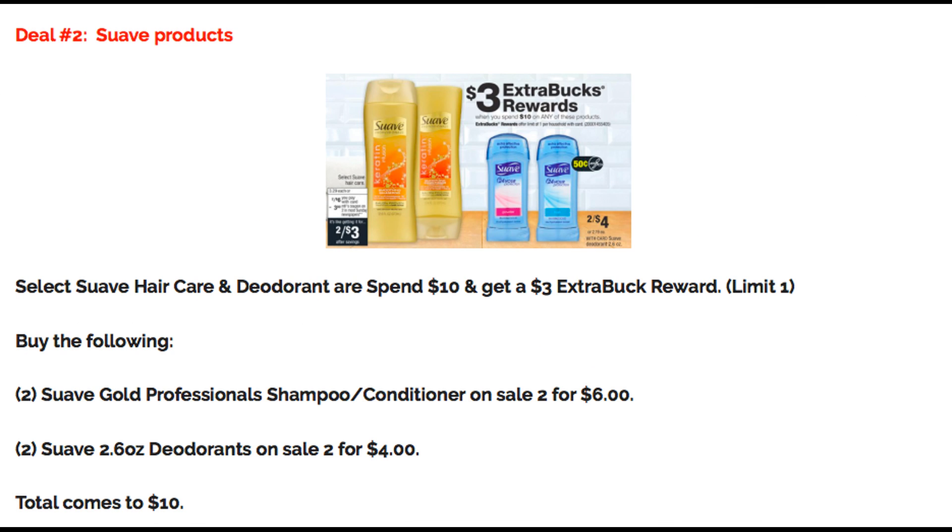Deal number two is a good deal on Suave products. We are getting a whole bunch of new Suave coupons, and select Suave haircare and deodorant are on a spend $10, get a $3 extra buck reward, with a limit of one. You would just want to grab two of the Suave Gold Professionals shampoo or conditioners, on sale for $6, and then grab two of the Suave 2.6-ounce deodorants, on sale for $4. So those four products are going to bring your total to exactly $10.